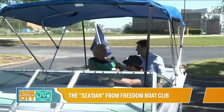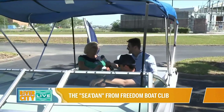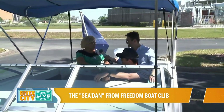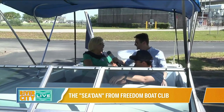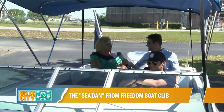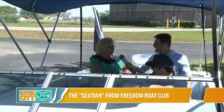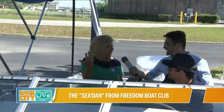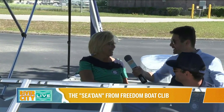At Freedom Boat Club, we love fun — anything that's fun — and we love to spread the joy of boating. A friend of mine saw this on Marketplace and texted me a picture. It was a Sunday and I was on the boat. I literally called the guy right away and said, 'I want this. I have to have this.' And so we got it. We drove to Daytona and bought it.